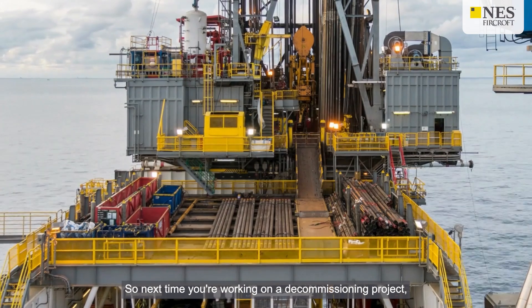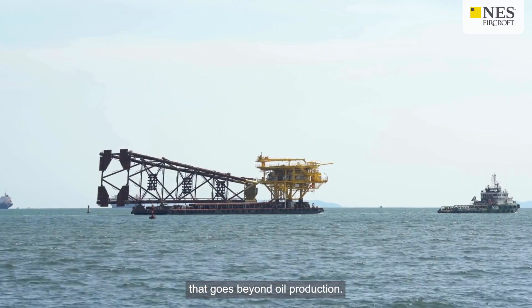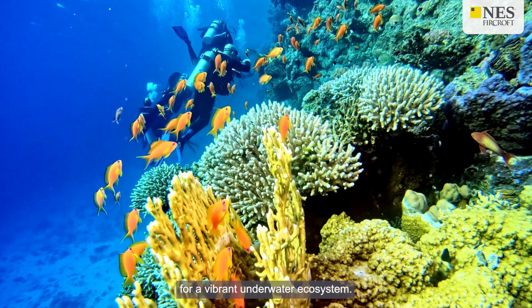So next time you're working on a decommissioning project, consider the potential for creating a legacy that goes beyond oil production. Your next project could be the foundation for a vibrant underwater ecosystem.